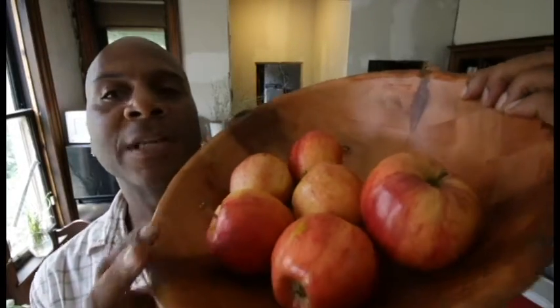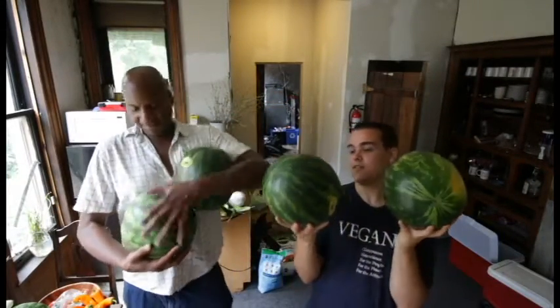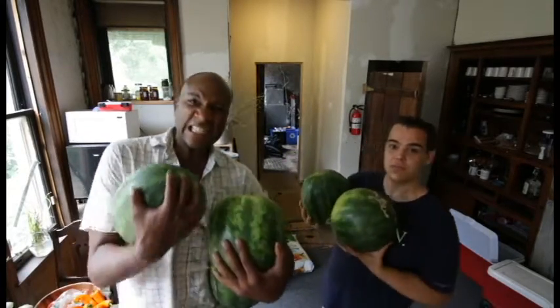These are just some gala apples — they were in a basket and the basket was five dollars. We got five watermelons. They're massive and they were like five bucks each. They're all grown locally.